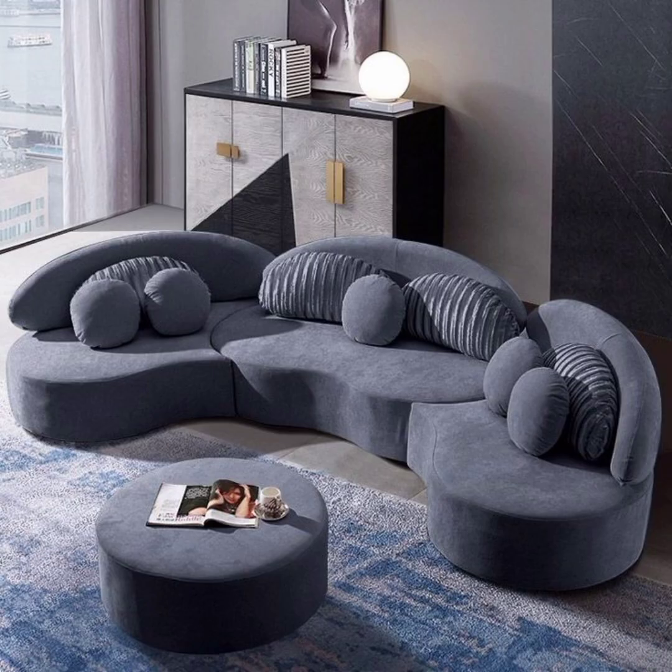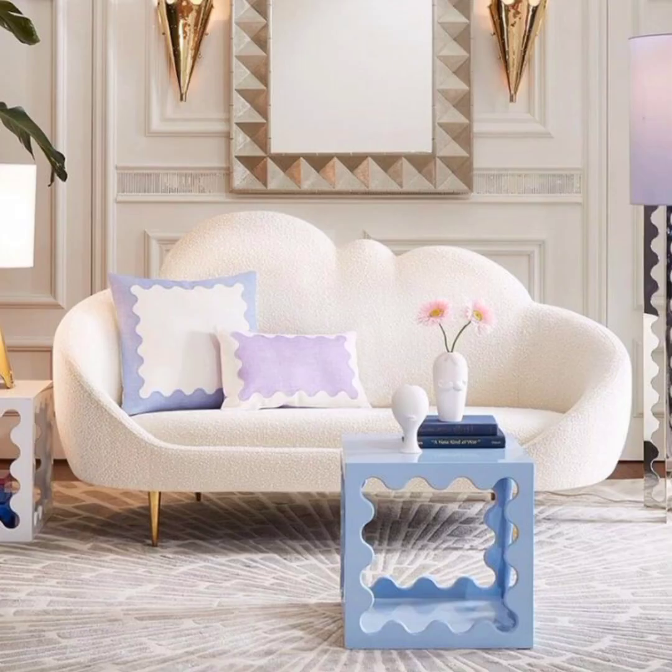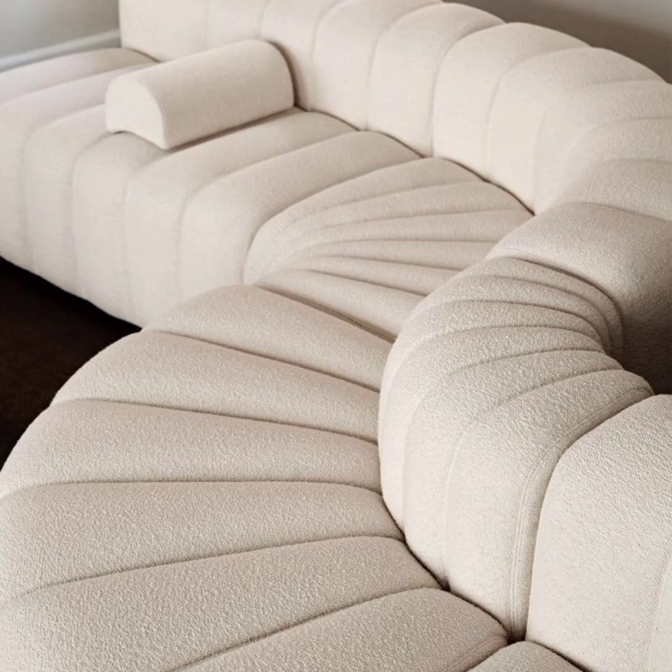Mixed materials: sofas that incorporate mixed materials are on trend in 2023. For example, you might find sofas that combine upholstered sections with wooden or metal accents. This blending of materials adds visual interest and a contemporary touch to the design.